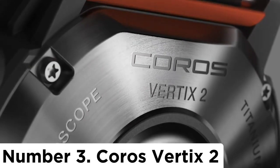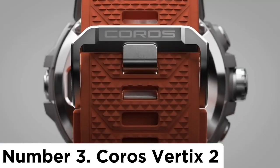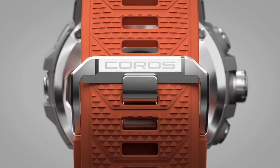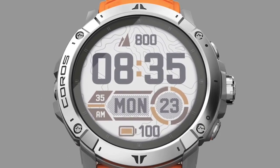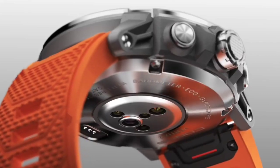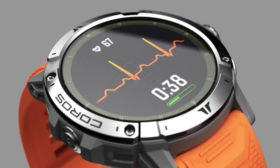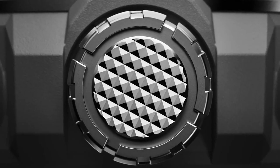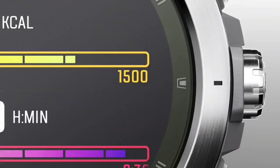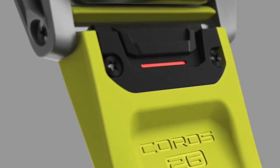Number 3: Coros Vertix 2. This is a monster running watch made by Coros, designed to rival the likes of the Garmin Fenix 7. Whereas the Fenix 7 comes in three different diameter options — 42mm, 47mm, and 51mm — and multiple editions to suit different budgets, fitness needs, and wrist sizes, there's only one model of the Vertix 2, which has a case diameter of 50.3mm, up from 47mm with the original Vertix.